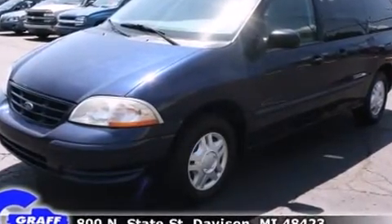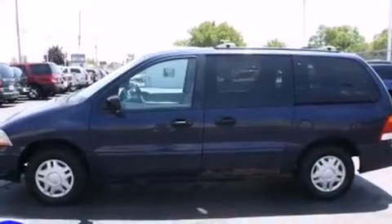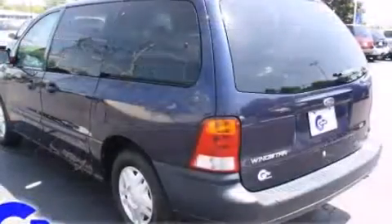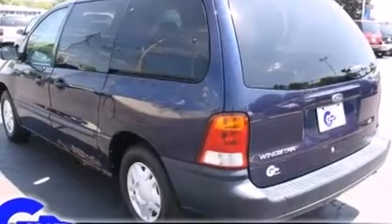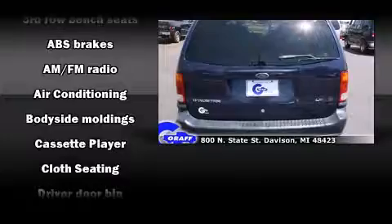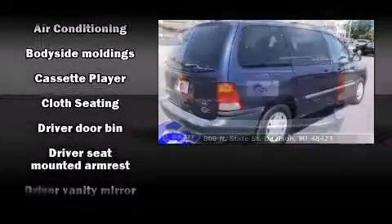All of the premium features expected of a Ford are offered including one-touch window functionality, a tachometer, rear wipers and more. Storage solutions are integrated throughout the interior, demonstrating thoughtful attention to detail.